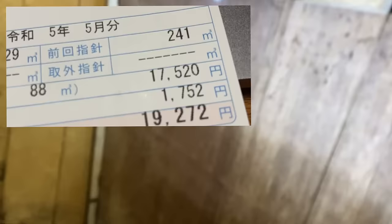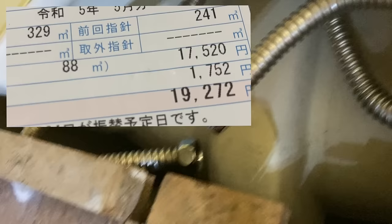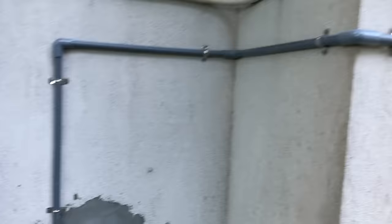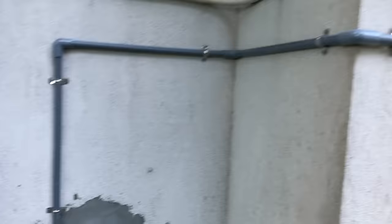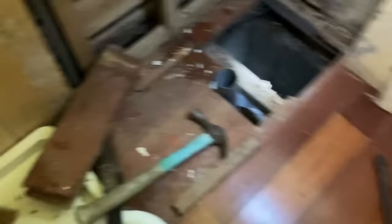Our first water bill after we moved in was six times what it should be — almost 20,000 yen, the same price as our rent. There was a major leak somewhere and we needed to get a plumber in fast. It took him some time, but thankfully he managed to locate and fix the leak. He happened to move an old sink unit during his work, revealing some big holes — another obvious entry point for our house guests.